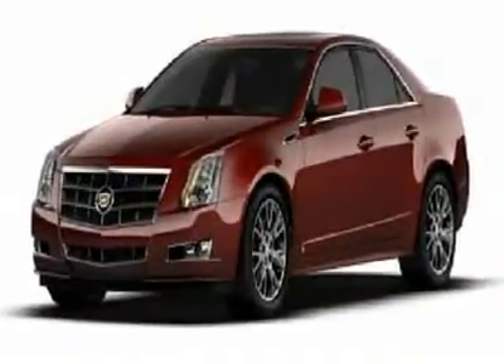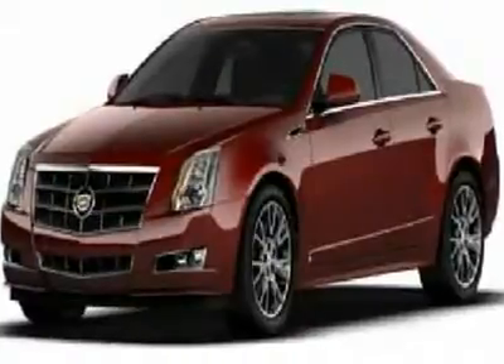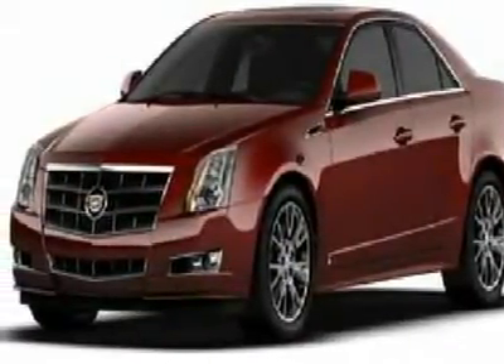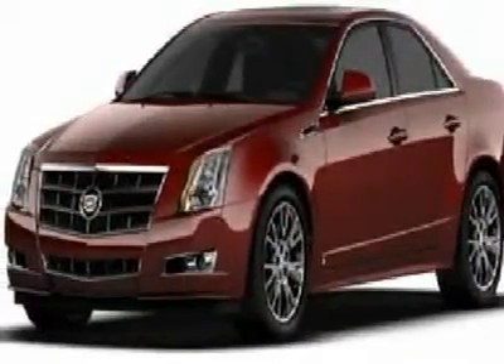You'll love this 2010 Cadillac CTS sedan. This is a car you'll want to take home. With zero miles, it features automatic transmission and an exterior color of Black Raven. Call us and be the first to open the car door today.